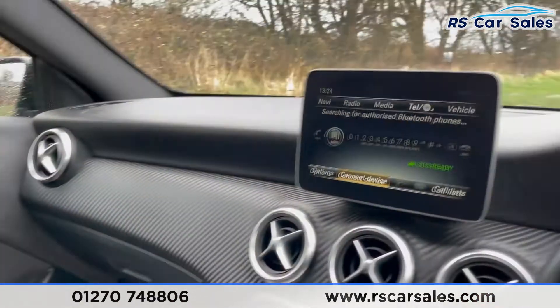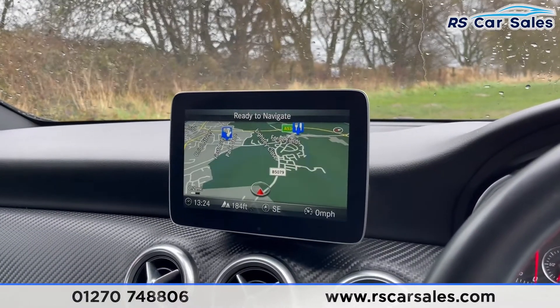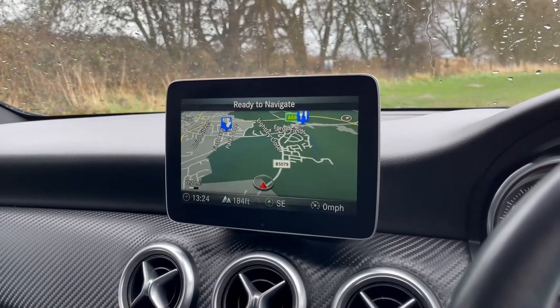This vehicle is available to take away today with free collection or next-day delivery. It comes with a fresh service, new MOT, and is available for competitive finance. Thank you very much for watching.